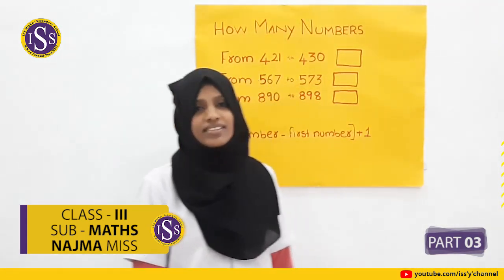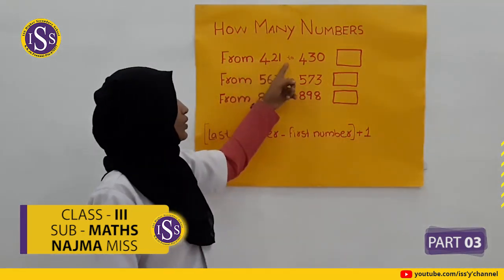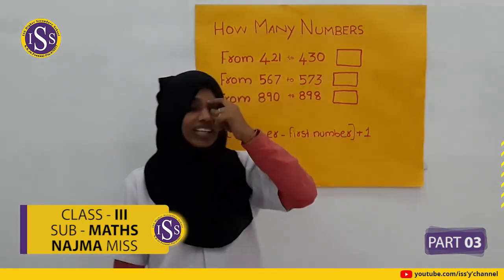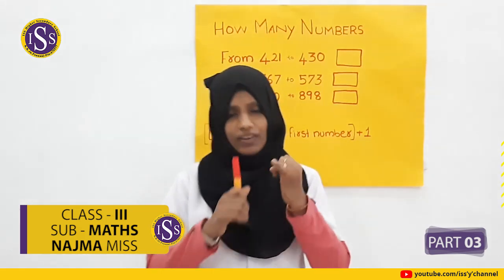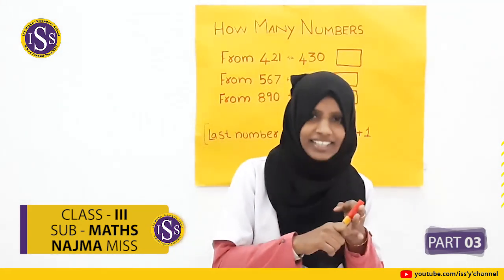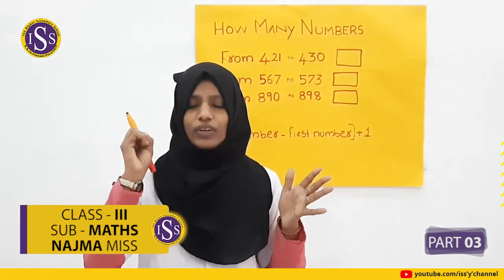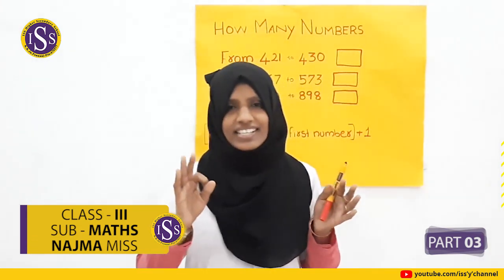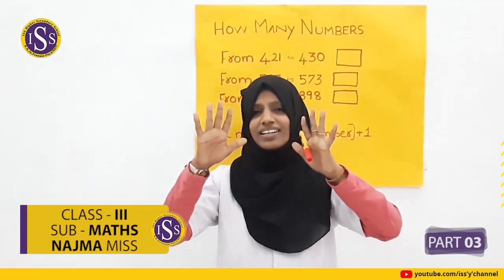How many numbers are there from 421 to 430? Counting: 421, 422, 423, 424, 425, 426, 427, 428, 429, 430. How many numbers? 10.